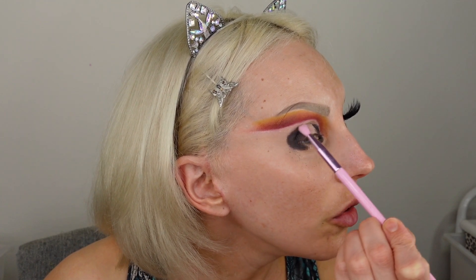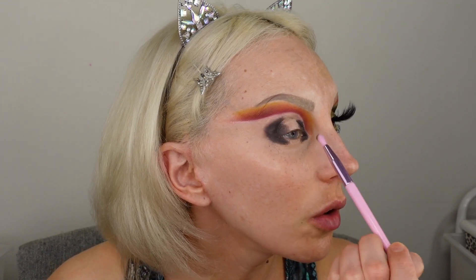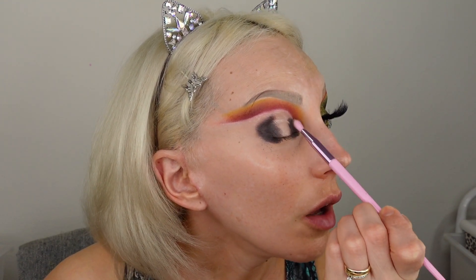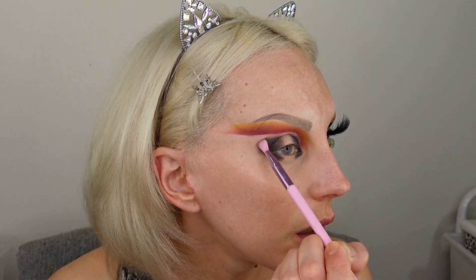I'm taking another brush — the Morphe GS12 — to blend out the brown a little bit, just to smudge it for ease of blending. I feel like even without this smudging step I would still blend easily. Now ready to add the green, which is the star of the show.